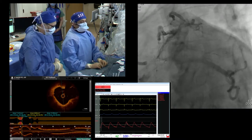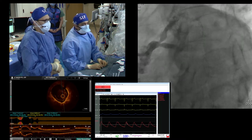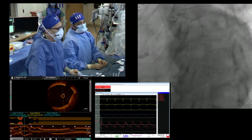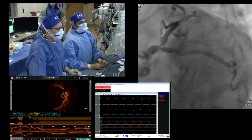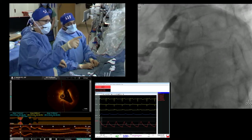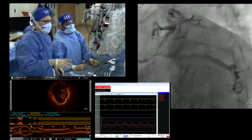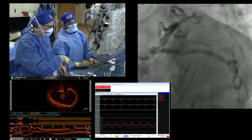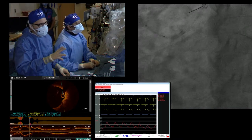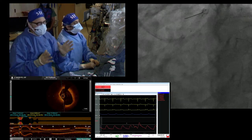Both IVUS and OCT are very complementary to each other — I don't think one is an absolute necessity over another. As you can see with this image, I have a catalog of images showing very good OCT of the left main, even large ones — it has to do with the injection technique. There's not tons of disease in this left main. The left main is almost 6 mm, so I've decided we're going to do a V-stent because there isn't significant left main disease.